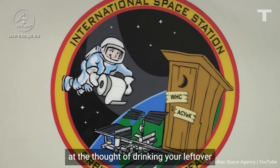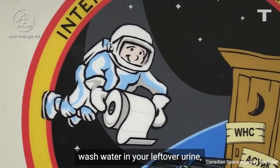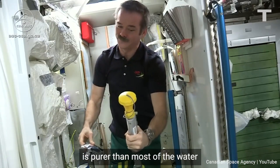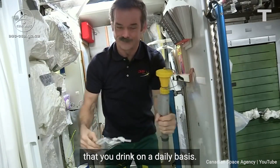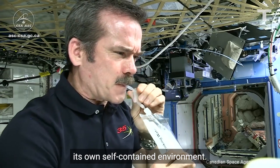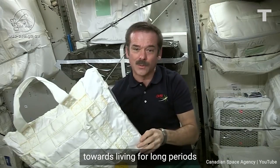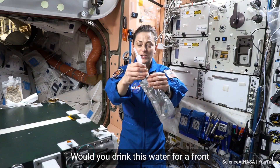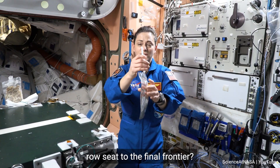Before you cringe at the thought of drinking your leftover wash water and your leftover urine, keep in mind that the water we end up with is purer than most of the water that you drink on a daily basis at home. That makes the International Space Station its own self-contained environment — a critical step towards living for long periods off of planet Earth. Would you drink this water for a front row seat to the final frontier?